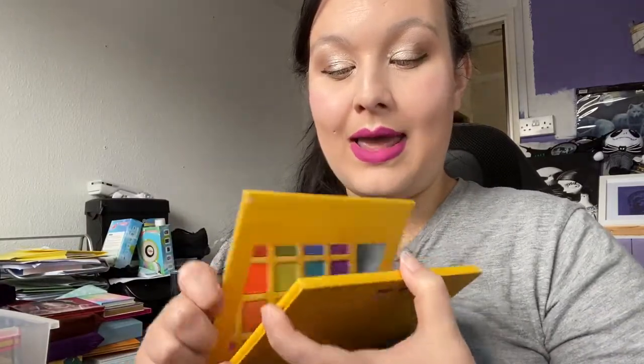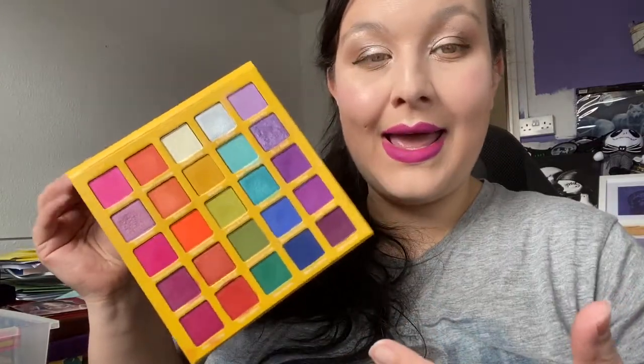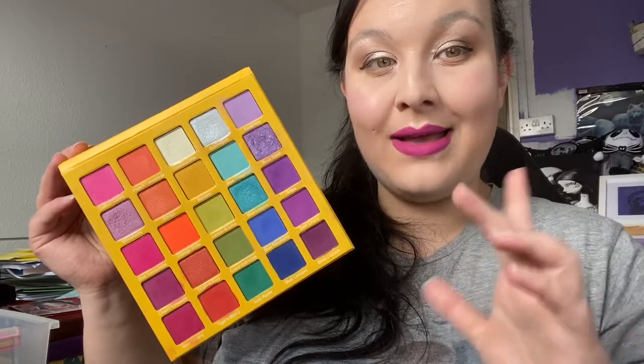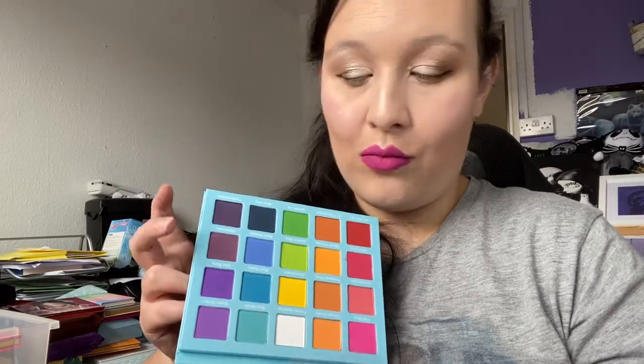The Slush palette by September Rose Cosmetics — I rave about this all the time. If you want a rainbow palette and don't want to spend hundreds of pounds, September Rose Cosmetics has got you covered. Amazing colour story with every colour you need for a bright look, and the formula is incredible — they blend really well. And the Slush Two if you want more matte colours. Definitely keeping both.